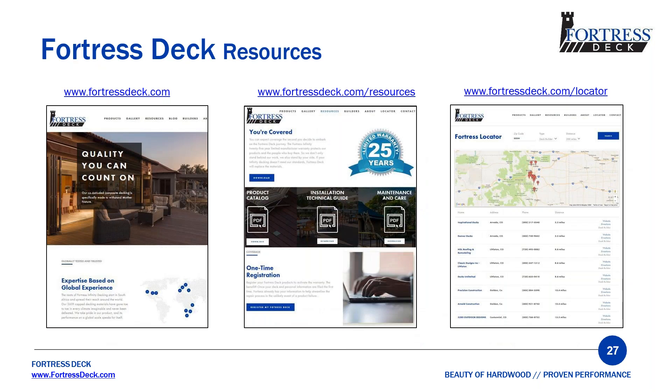We've talked about the information on our website — I highly recommend you familiarize yourself with it. There are several important pages: the resources link with our product catalog, installation guide, and maintenance and care guide. The Fortress Deck locator is also on our website, where you can find where to buy nearest you and also the closest builders to you.